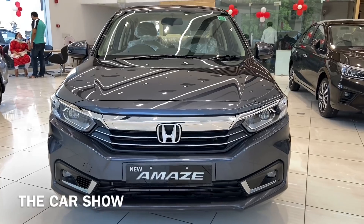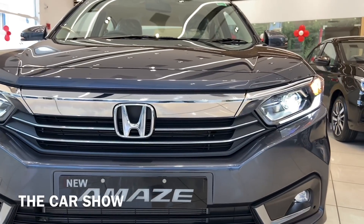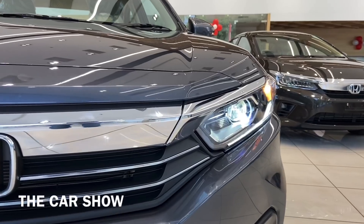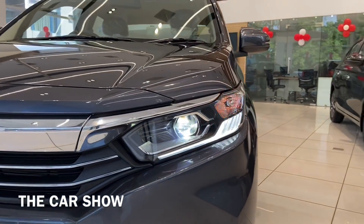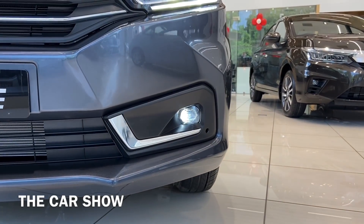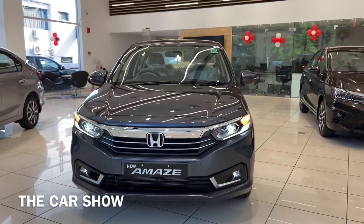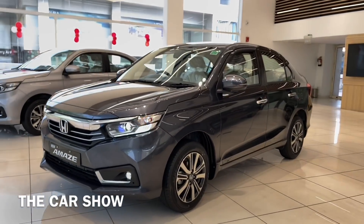You can see the all-new front grille, which has a full chrome finish, and behind it is the Honda logo. The upper chrome part leads to the headlamps. The headlamp unit comes with a side turn indicator and fog light housing. The chrome finish all over the front profile makes this car quite attractive. Now we will talk about the side profile.